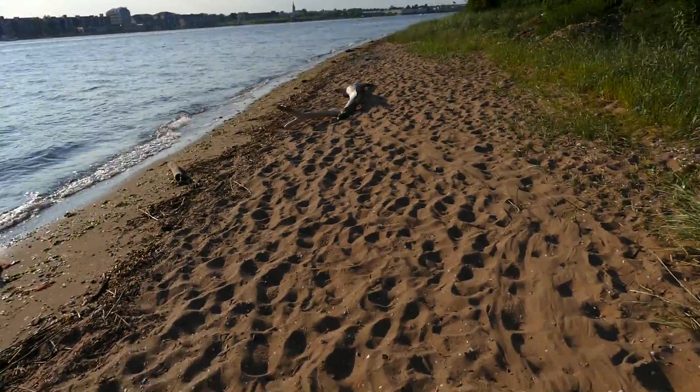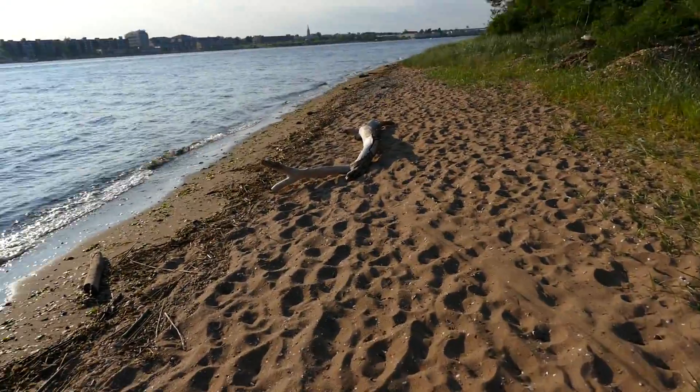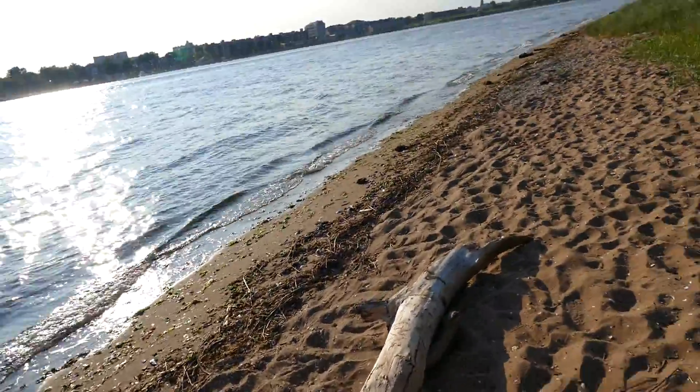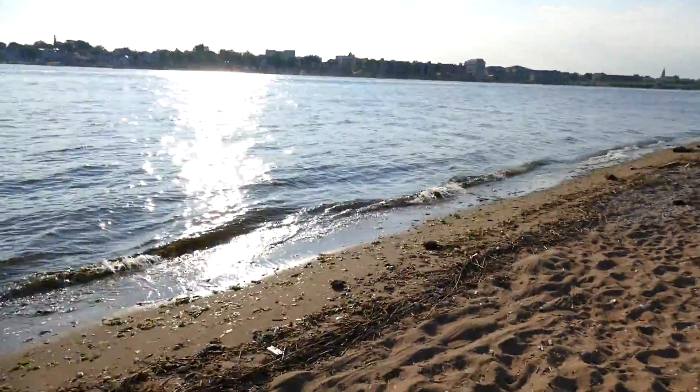It's an old tree branch. It's probably from Sandy a couple years back, which must have actually devastated this area if you could see.